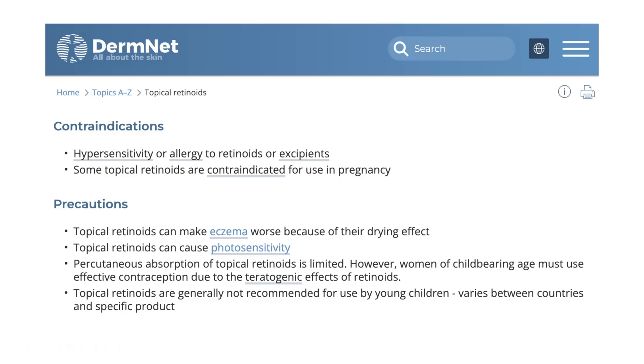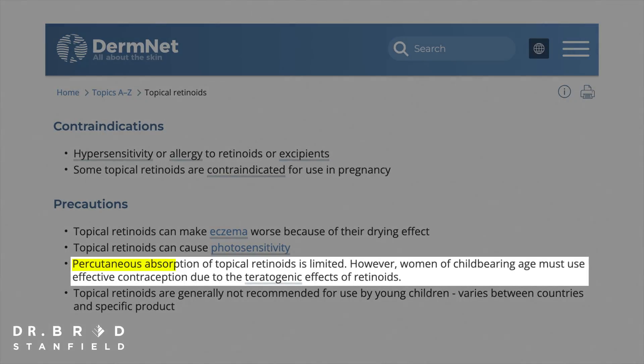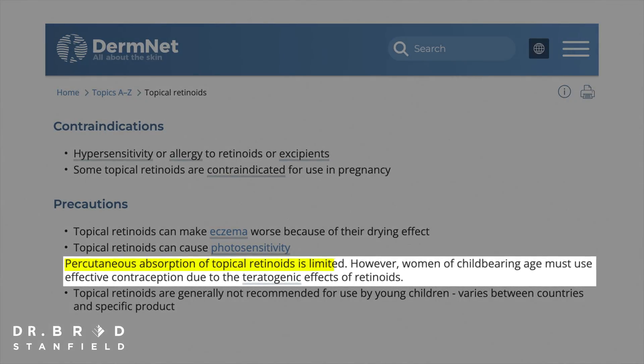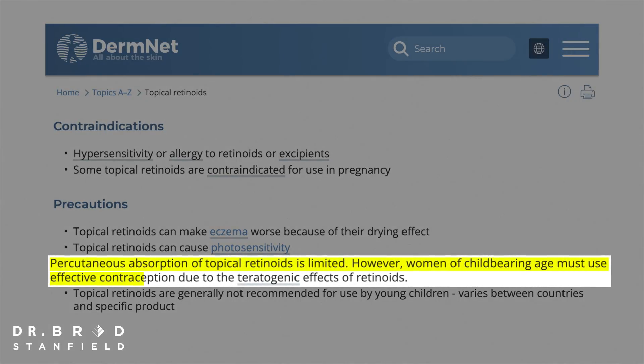We've talked about the benefits of retinol creams, but what about the side effects? They can cause photosensitivity — the skin is more sensitive to sunlight — and when you start using these creams, for the first three months they can irritate the skin. While the absorption into the blood is very small, women of childbearing age must use effective contraception.